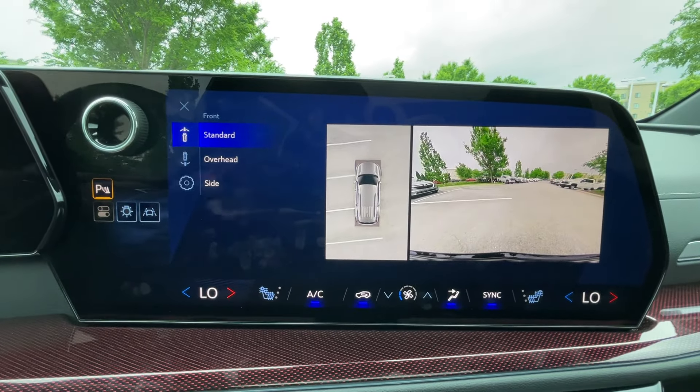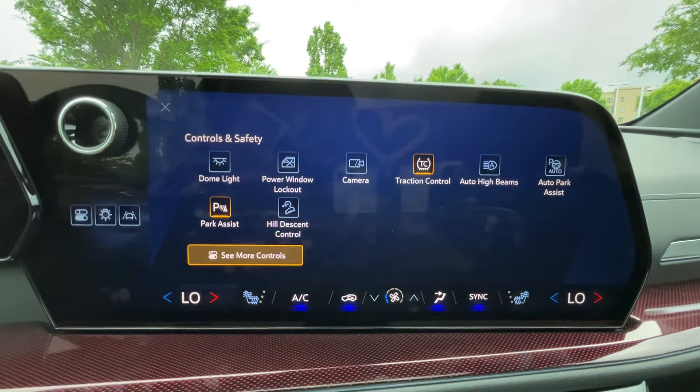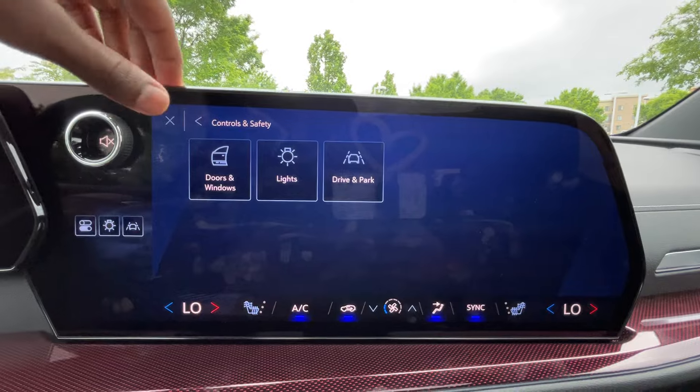There's the front camera and the backup camera with guidelines — just makes a lot of sense and is very easy to use.